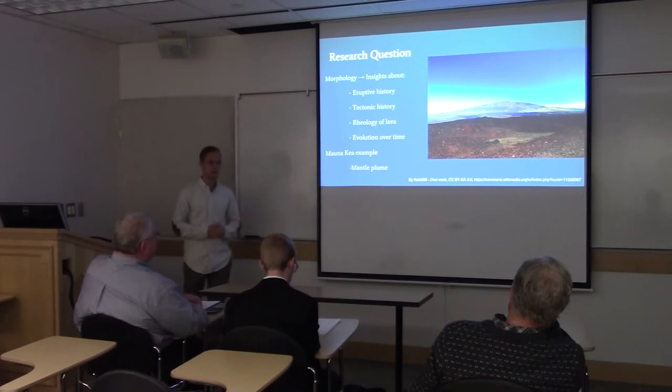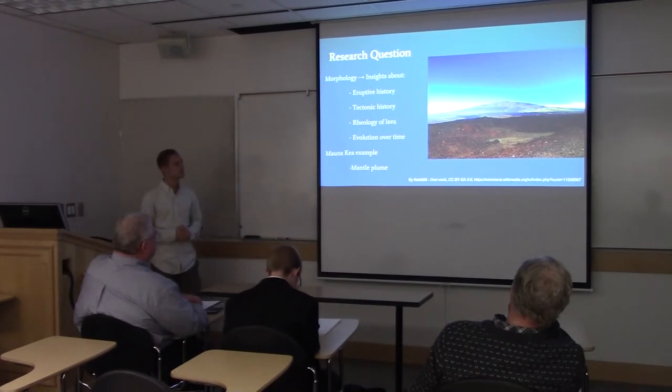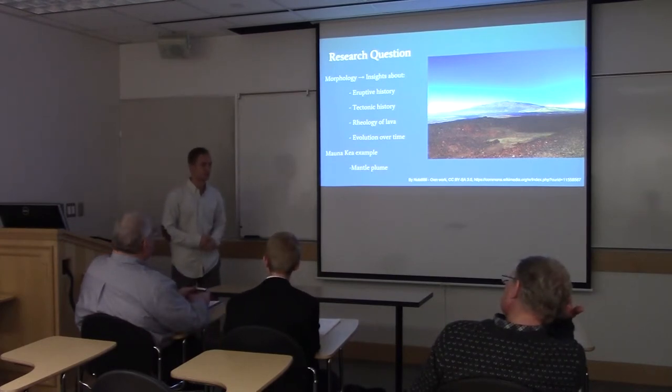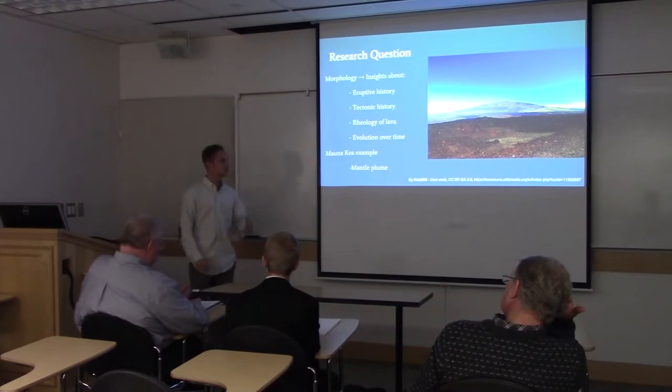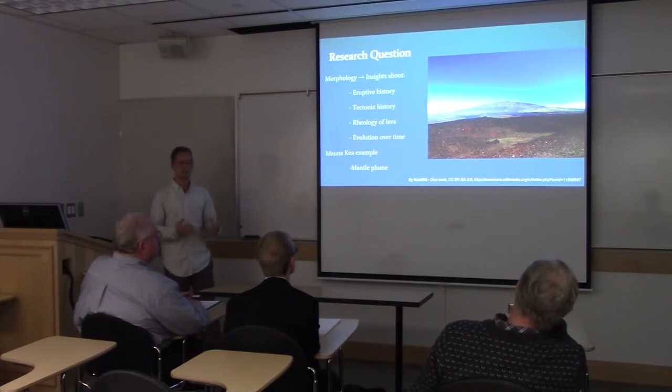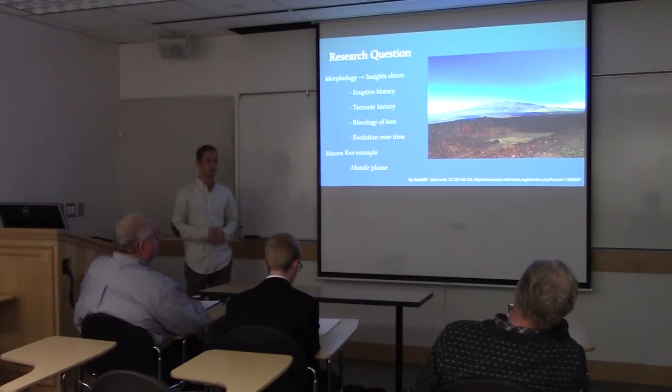Mauna Kea is a pretty good analogy for what Syria Mons would be like. It is fed by a mantle plume and has undergone differentiation, or compositional change, over time. You can see that the slope increases towards the summit as the magma changed from flood basalt to basaltic shield towards more of a cinder cone eruption.